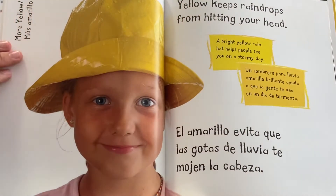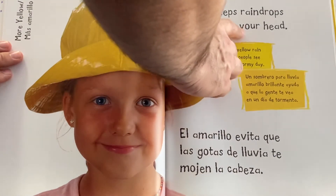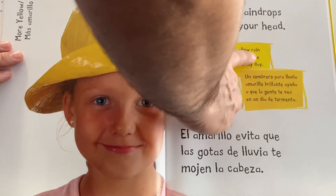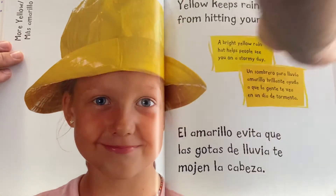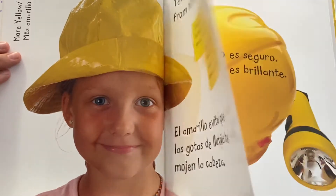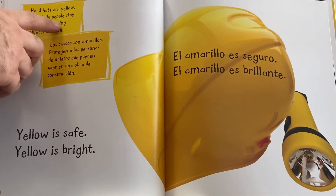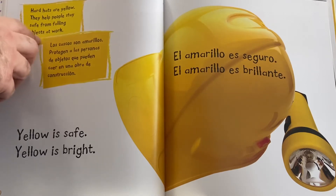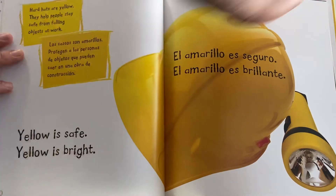More yellow. Yellow keeps raindrops from hitting your head. A bright yellow rain hat helps people see you on a stormy day. Hard hats are yellow. They help people stay safe from falling objects at work. Yellow is safe. Yellow is bright.